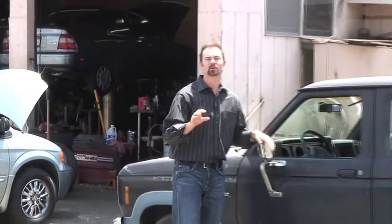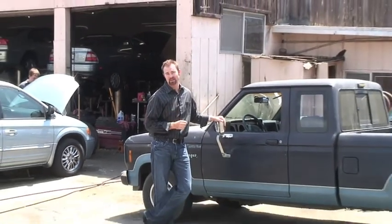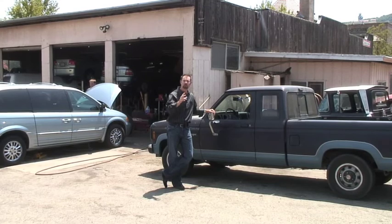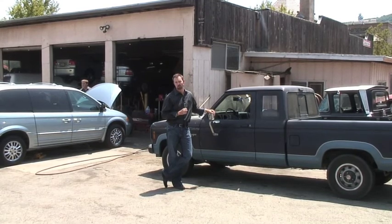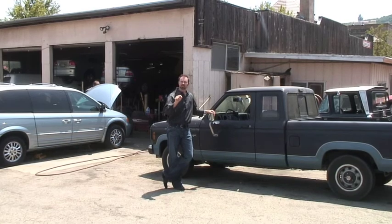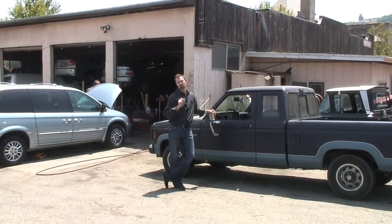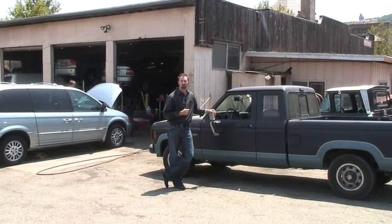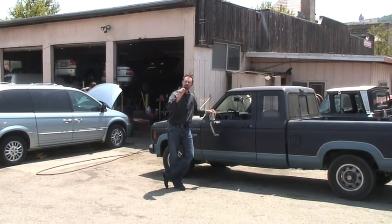With the Cash for Clunkers program recently being launched, there's a lot of information out there about how this program is going to impact the consumer, the auto dealers, and the impact the federal government will play in launching this program. We're going to give you a step-by-step process on what it really takes to qualify for a Cash for Clunkers vehicle. It all starts right here with the 1988 Ford Ranger. Let's take a look at what vehicles qualify.